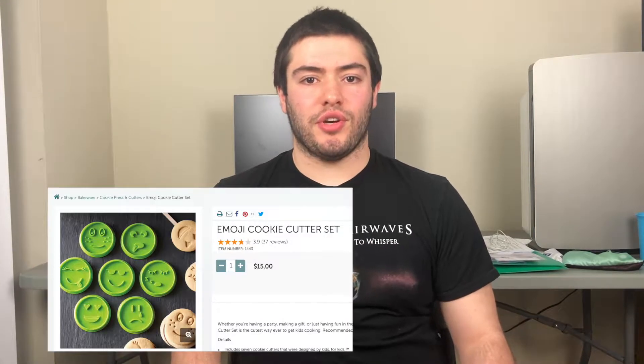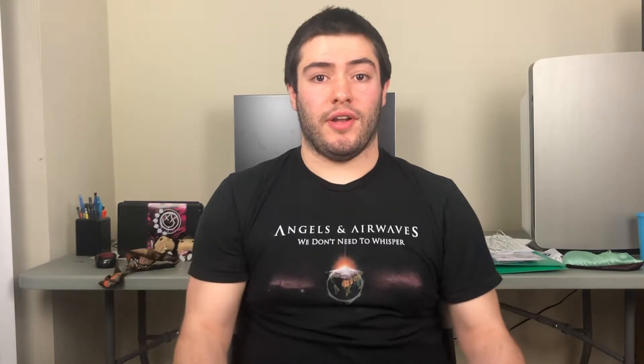Pampered Chef is an MLM that allows you to sell kitchen products. Let's talk about the Pampered Chef product line. Here are some of the favorite products: the Emoji Cookie Cutter set, the Kids Pizza Making set, the Beer Bread Mix, the Manual Food Processor. There are tons more. So do their products work? How good are they? Let's take a look at some of the reviews.